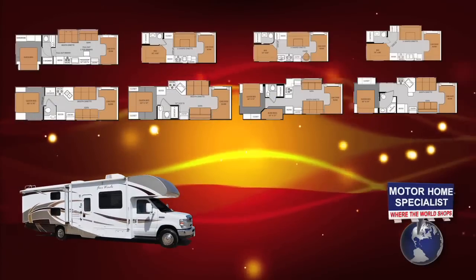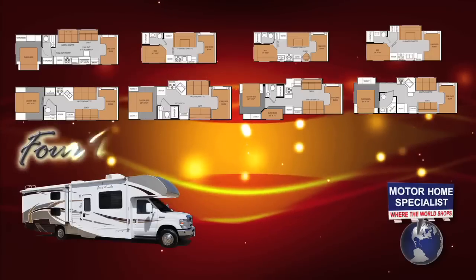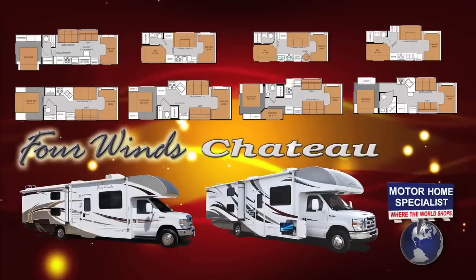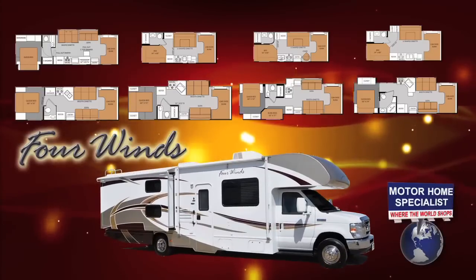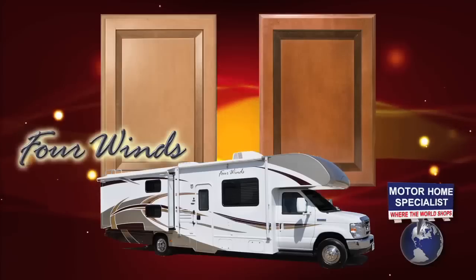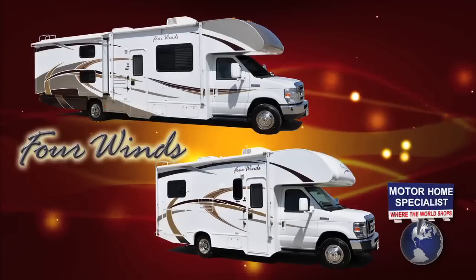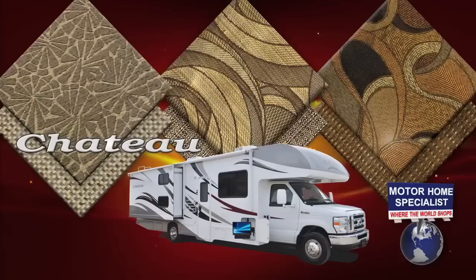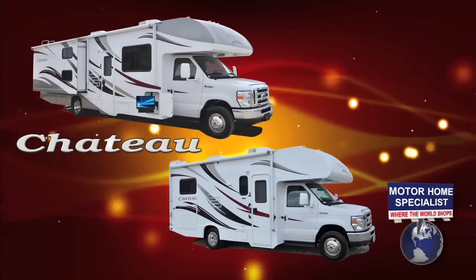You'll find a huge selection of floor plans and price points sure to fit most any RVer's budget. Because each Four Winds model is complemented by a sister Chateau model, you'll also enjoy greater selection when it comes to exterior and interior color choices. Take the Four Winds Class C model for instance — it's available in eight different floor plans, with two different wood packages, three different interior decors, and two different levels of exterior graphics. With the Chateau line, you'll also have three additional interior decors and two additional exterior graphics packages to choose from.